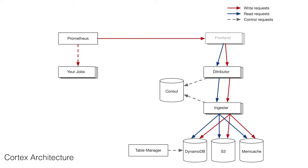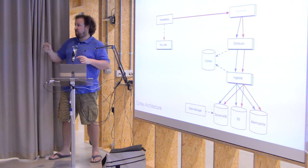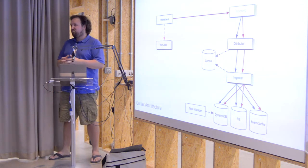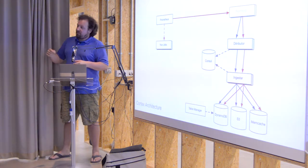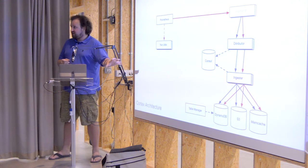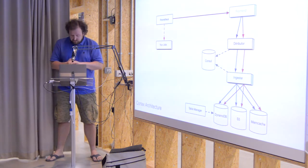We did a series of changes to the schema to get much better distribution of writes to DynamoDB. Then we introduced a table manager which rotates tables every week so you get a fresh set of tables. The problem was that over time you get more and more shards and the request rate per shard goes down. If you rotate tables every week you stay with roughly a constant number of shards. After this change we were getting around 90% utilization of our DynamoDB — and remember, DynamoDB is our biggest cost, so the difference between 30% and 90% makes it roughly a third of the price.